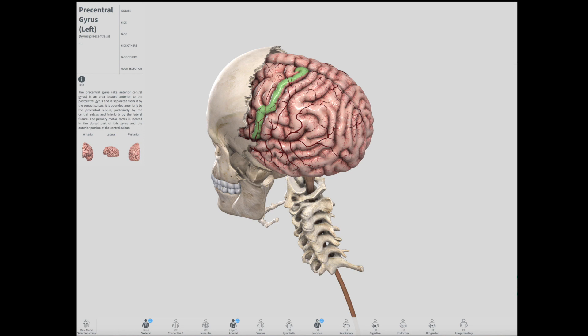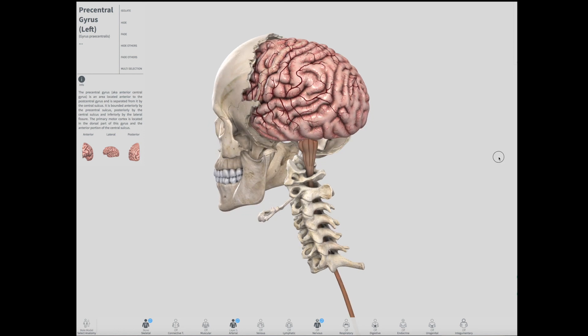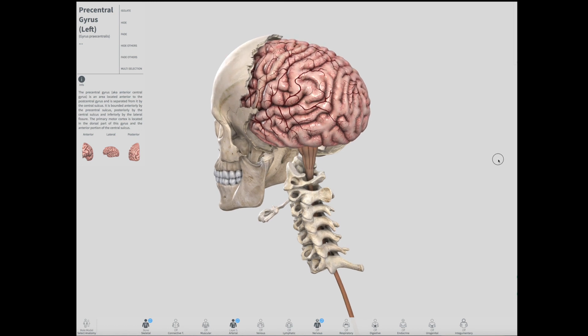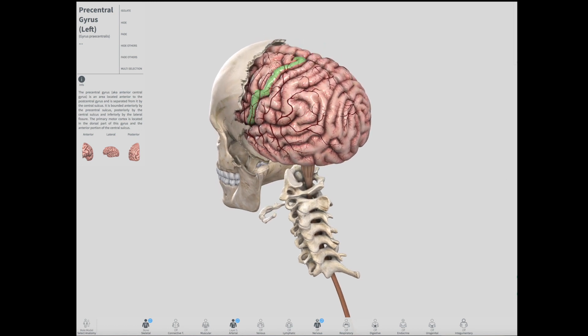The axons travel inferiorly, most crossing over in the brain stem, others in the spinal cord, forming the lateral and ventral corticospinal tracts. Transcranial motor evoked potentials, MEP, is the modality used to monitor the integrity of these structures during surgeries that place them at risk for injury.